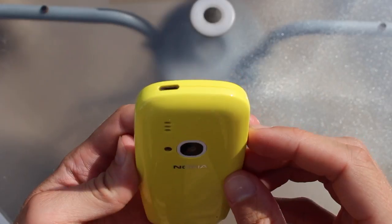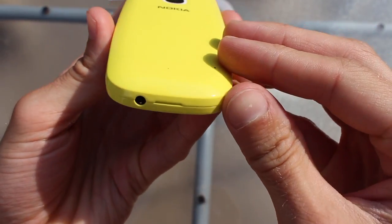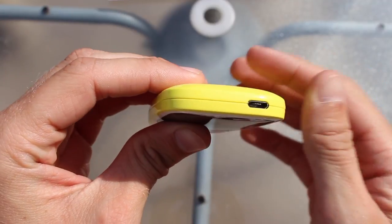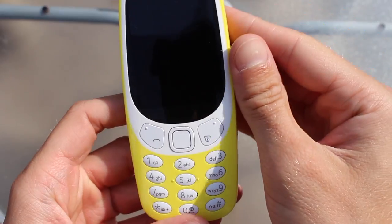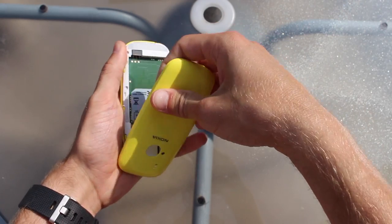The new 3310 takes its inspiration from the earlier devices, but with some changes. It can now be found in four colours: red, yellow, grey, and dark blue. The blue navigation button has been replaced by a D-pad for navigation and menu access. Gone is the proprietary Nokia charging point, replaced by the industry standard micro USB port. The new device is 55 grams lighter, thanks to a larger capacity but physically smaller battery.